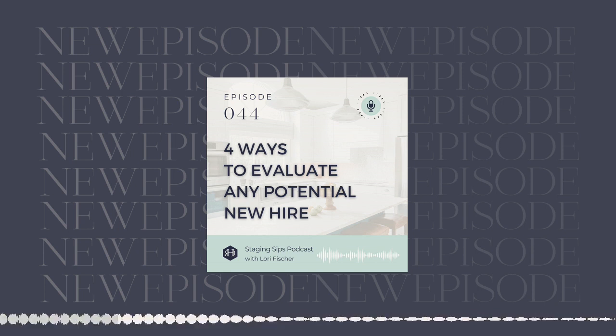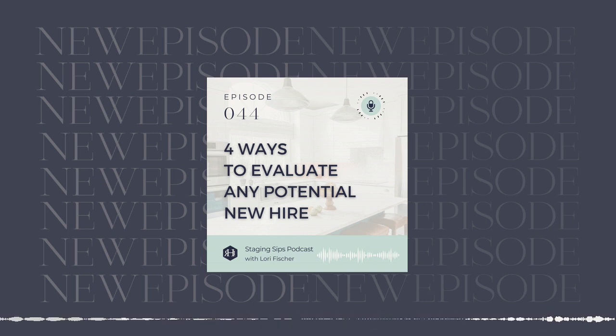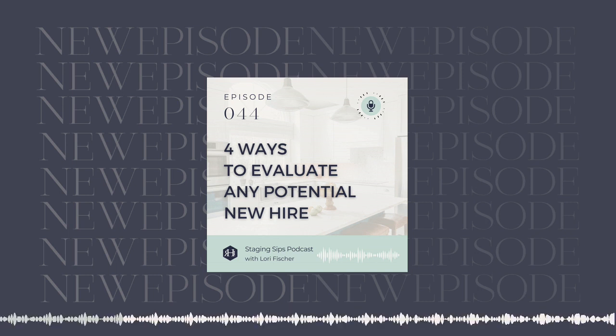Hello, hello everybody. Welcome back to the podcast. I am so happy that you are joining us today. I love the series that we're in right now. I realize I can talk about hiring all day long — I can really riff on it. So this week is all about how to hire the best new team member.